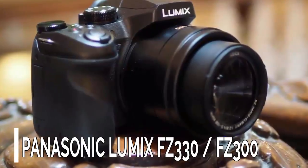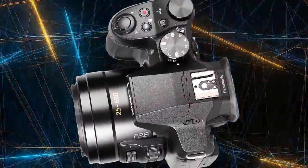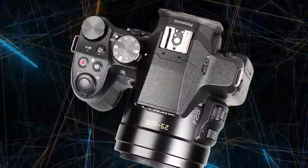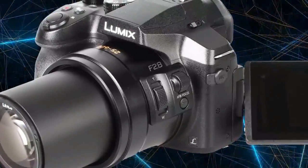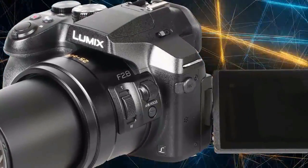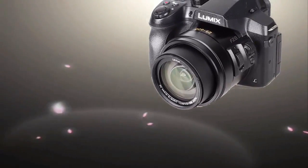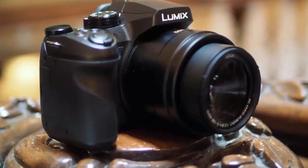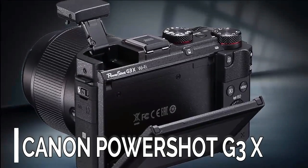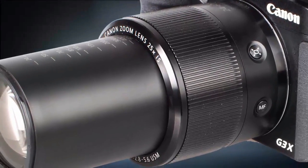Number 3: Panasonic Lumix FZ330/FZ300. The Panasonic Lumix FZ330/FZ300 may only have a 24x optical zoom lens equivalent to 25 to 600 millimeters at the telephoto end, but it features a bright f/2.8 aperture at all lens positions, making it great for low-light photography. It also features 12 fps continuous shooting, 4K video recording, and a vari-angle screen.